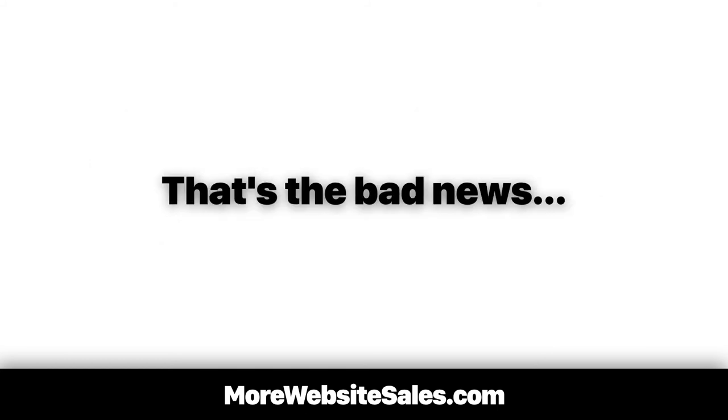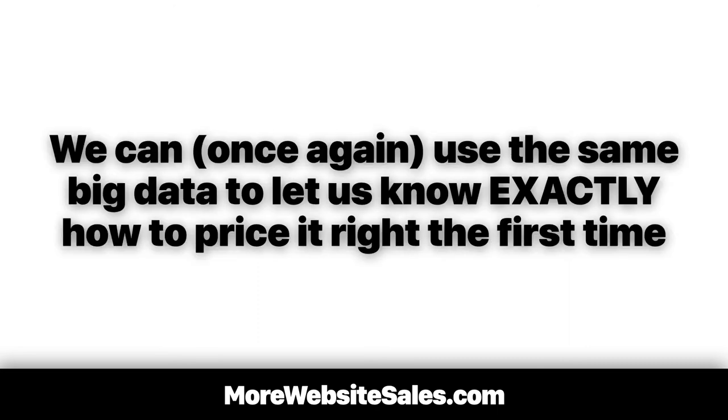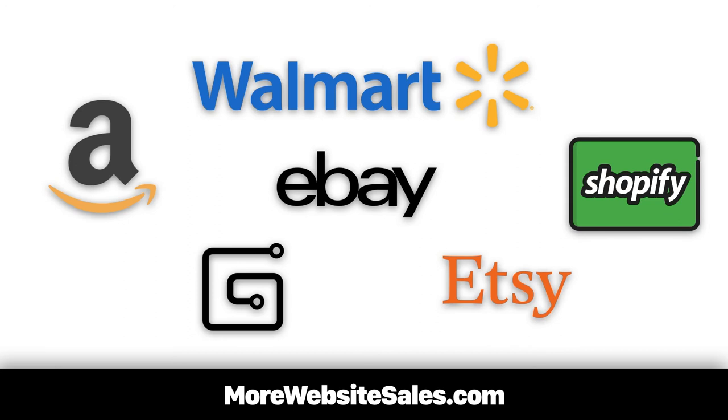That's the bad news. Here's the good news. Not only can we sell our bundled kits at full price, we can once again use the same big data to let us know exactly how to price it right the first time. I've got my hands on scientifically tested prices found on Amazon.com, Walmart, eBay, even Shopify, Etsy, and Gumroad.